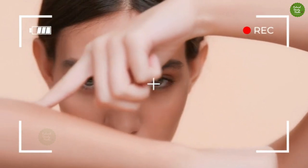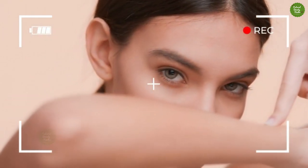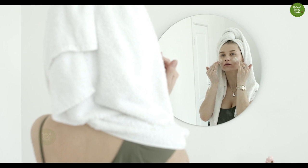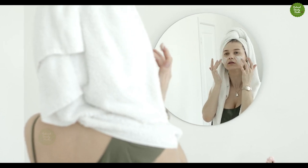Some people may cringe when they hear the word moist, but when it comes to moisturizers, we've got nothing but love. For many, it's the final step in a skincare routine, and whether you're looking for a lighter option to wear during the day or a souped-up version for an overnight glow-up, we've tested countless formulas in our day-to-day work as beauty editors.